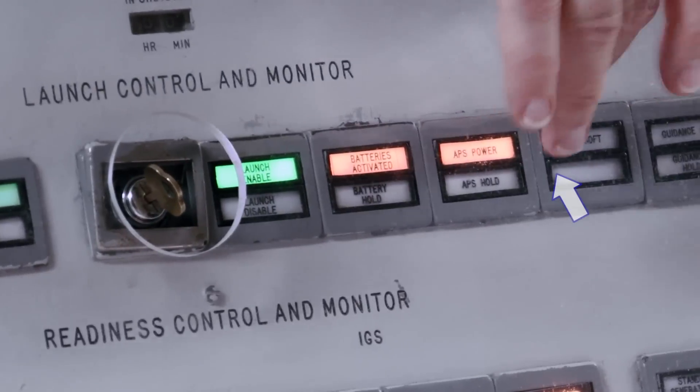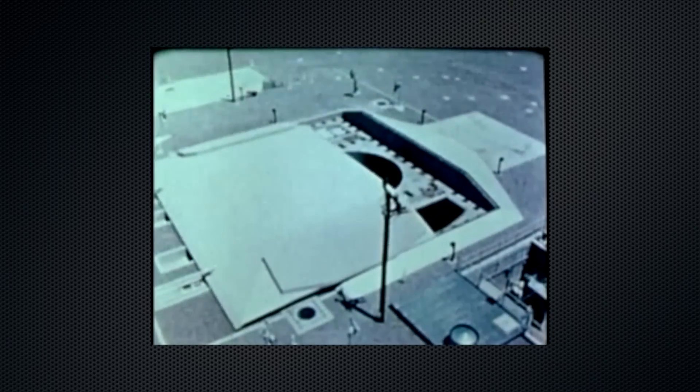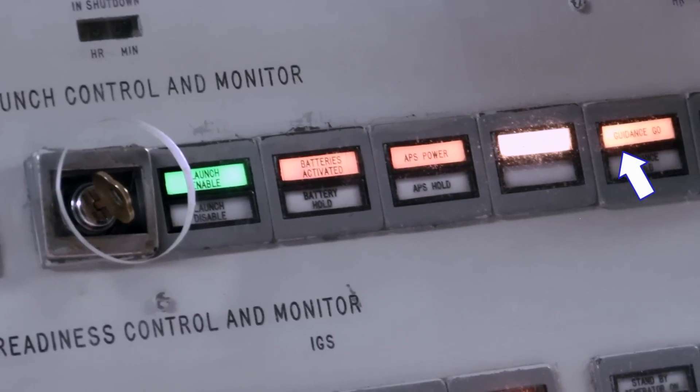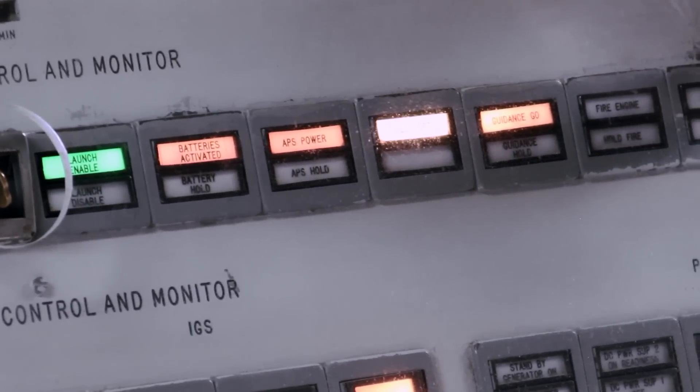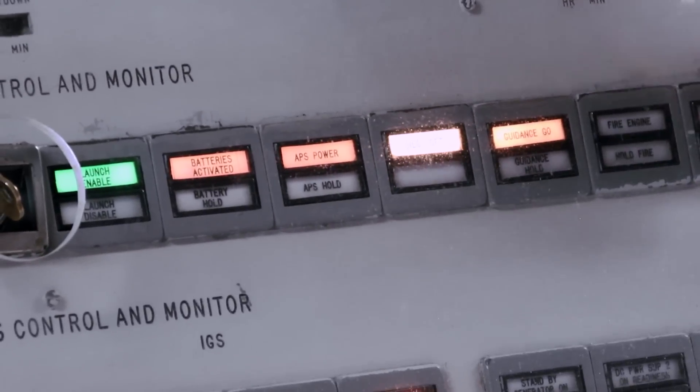Next is a soft silo light. That silo door is sliding open and we will get an alarm so we know the door is opening. Next is a guidance go light — communicating with the McGat, but it won't accept any changes. It knows exactly what it's going to be doing.